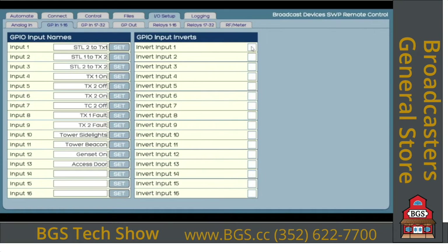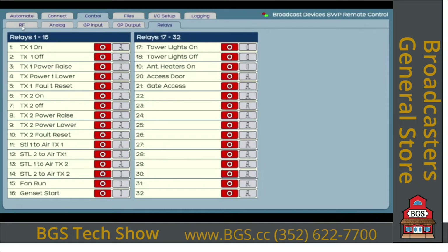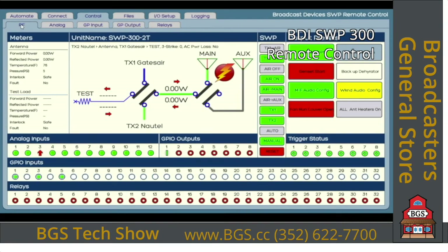For general purpose inputs, you can name them and set whether they're inverted or not. In the default condition, a low-going input will light the indicator. If you want a high to light it, you can set that on a channel-by-channel basis. On the general purpose outputs, you can name them and set them as momentary or latched — momentary is the default. To demonstrate: if I set a GP output to latch, the icon changes from a pulse to a solid bar, and going back to the RF summary page, you'll see it's now on.